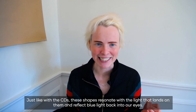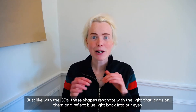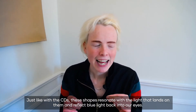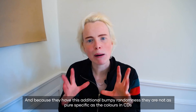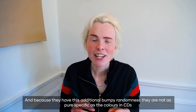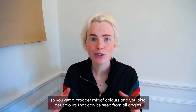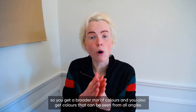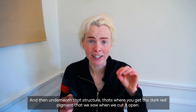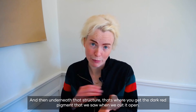It's these tiny layers that cause the blue light to be reflected without needing a blue pigment. Just like with the CDs, these shapes resonate with the light that lands on them and reflect blue light back into our eyes. Because they have this additional bumpy randomness they're not as pure or specific as the colours in CDs, so you get a broader mix of colours that can be seen from all angles, and underneath that structure is where you get the dark red pigment that we saw when we cut it open.